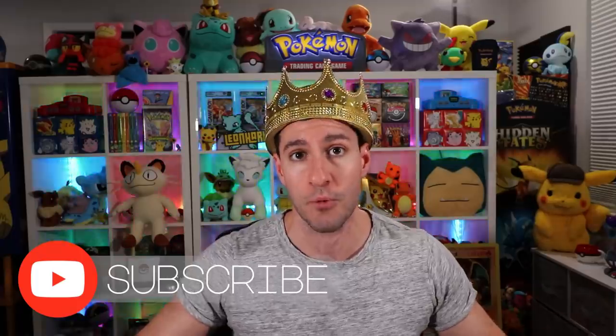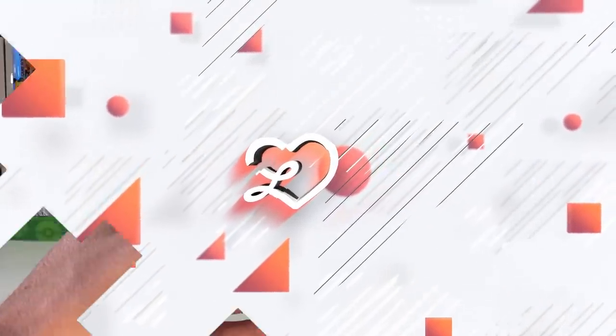It's only proper that the king of mystery boxes has the crown on while we open these things. If you're new to the channel, please consider subscribing, and as always, hard squad, please leave a like — let's get this video to 10,000 likes. Before we get into the first box, I'd like to quickly remind everybody: yesterday's video I opened a first edition base set booster box from France. Go check out those pulls on my channel.